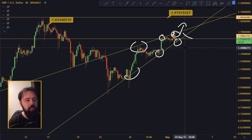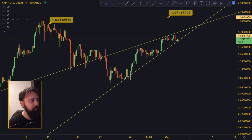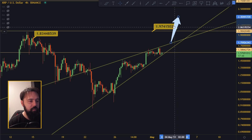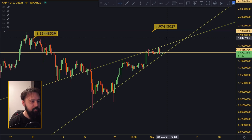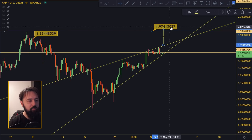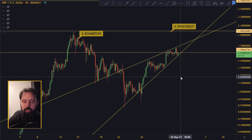Rising wedges usually break to the downside, but in strong bull markets they can break on the upside as well. We're actually looking for a break to the upside, which could be a very big move — all the way up to 1.97 if we measure the breakout from this rising wedge. On the downside we're looking at a 1.22 retracement. Bitcoin still has room to move before the daily and weekly close, which matters here.